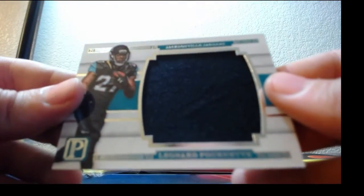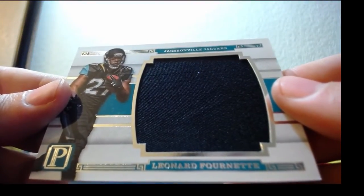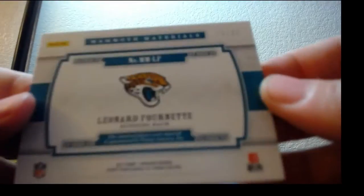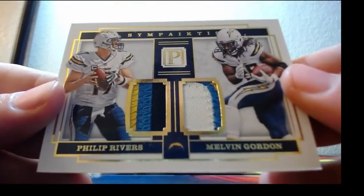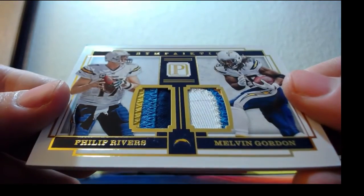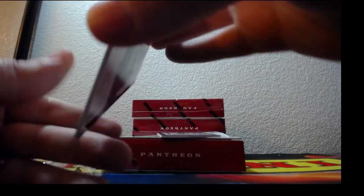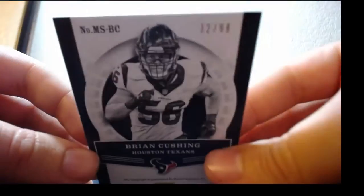That's a single-color Leonard Fournette. 79 out of 99 — Philip Rivers and Melvin Gordon, a four-color patch and a three-color patch. That is 23 out of 25 for the Los Angeles Chargers. On-card auto, Brian Cushing for the Houston Texans, 32 out of 99.